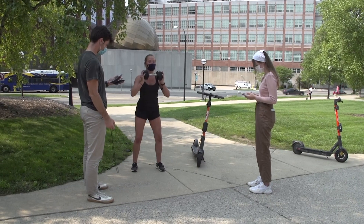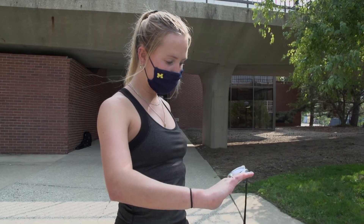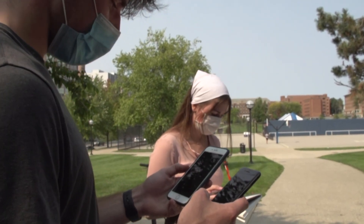This class especially is a lab-based class, so working hands-on with this technology is definitely a huge benefit. I think this class has already expanded my knowledge on really what wearable technology can do and will do in the future.